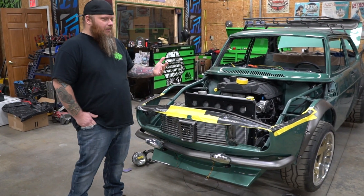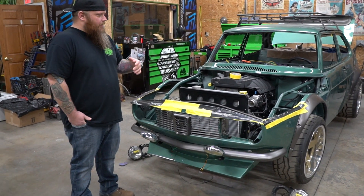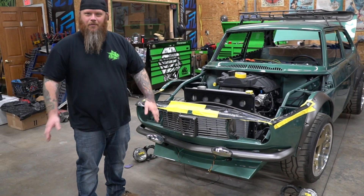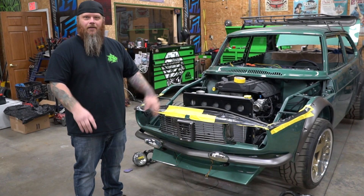When Adam came to us, he rendered this thing out in a tan color, and then we got lucky enough to change it to green — which I'm a fan of. So here it is in green. We're going to put numbers on the doors. It's going to be really rally car, but modern.